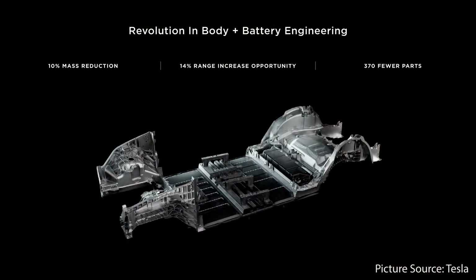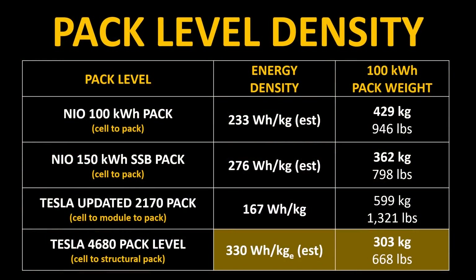According to Elon Musk, there's a 10% gain when considering the structural battery pack and front and rear castings combined. You can add 10% energy density to Tesla's battery pack to get a watt-hours per kilogram equivalent. When you look at the entire package, you get a watt-hours per kilogram equivalent for the structural 4680 battery pack of around 330 watt-hours per kilogram. A theoretical 100 kWh battery pack with this energy density would weigh around 303 kilograms or 668 pounds — substantially less than what NIO's solid-state battery pack would weigh.